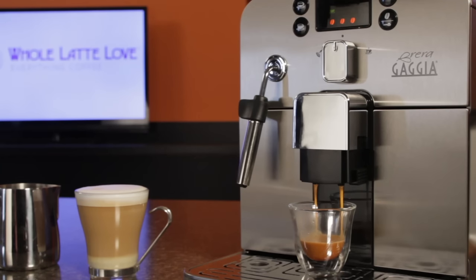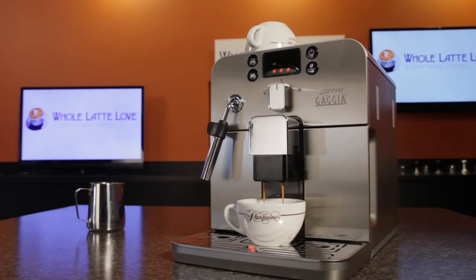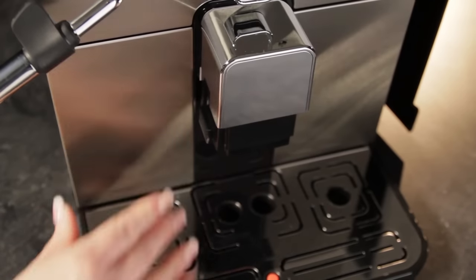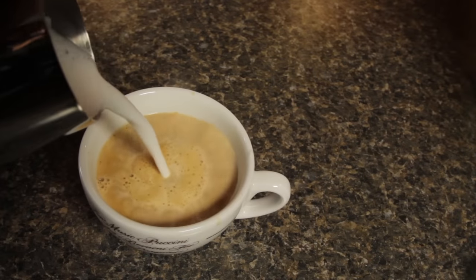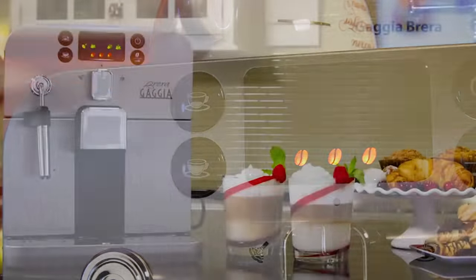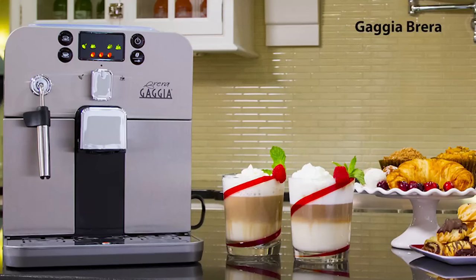Next, looking for the best value in automatic bean-to-cup espresso machines — Andrew has been working with these machines for years and his pick for the best value is the Gaggia Black. It's the lowest-priced bean-to-cup machine we offer, but it uses the exact same brewing technology as machines that cost a lot more. It's small, easy on the counter space, and the auto-frothing steam wand means no skills required to steam milk for a latte. Really about the simplest and one of the smallest bean-to-cup automatic machines available.